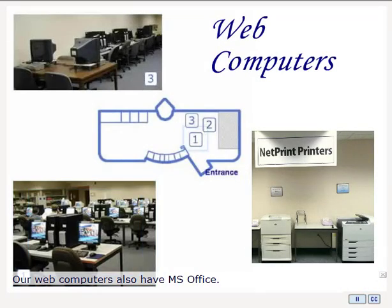Our web computers also include Microsoft Office. You'll need to log in with your student ID number and PIN. They are primarily for educational use. If you come in to do research or classwork and cannot find a computer, please ask our library staff to assist you.